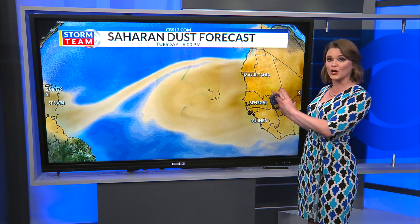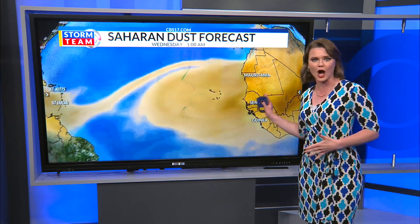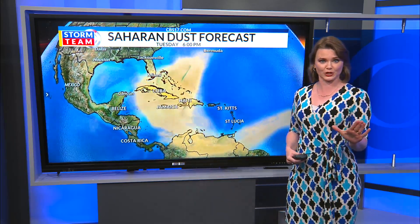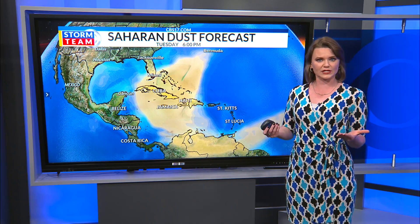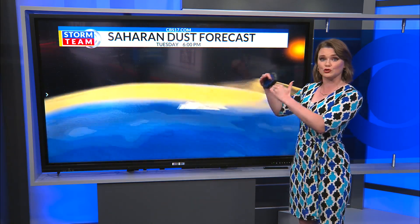Saharan dust, or the Saharan air layer, is exactly what it sounds like — dry, dusty air that comes off the Saharan Desert and moves from the east to the west across the Atlantic Ocean, eventually into the Caribbean and sometimes even into the Gulf. The Saharan dust normally sits about a mile up in the sky and can be up to two to two and a half miles thick.